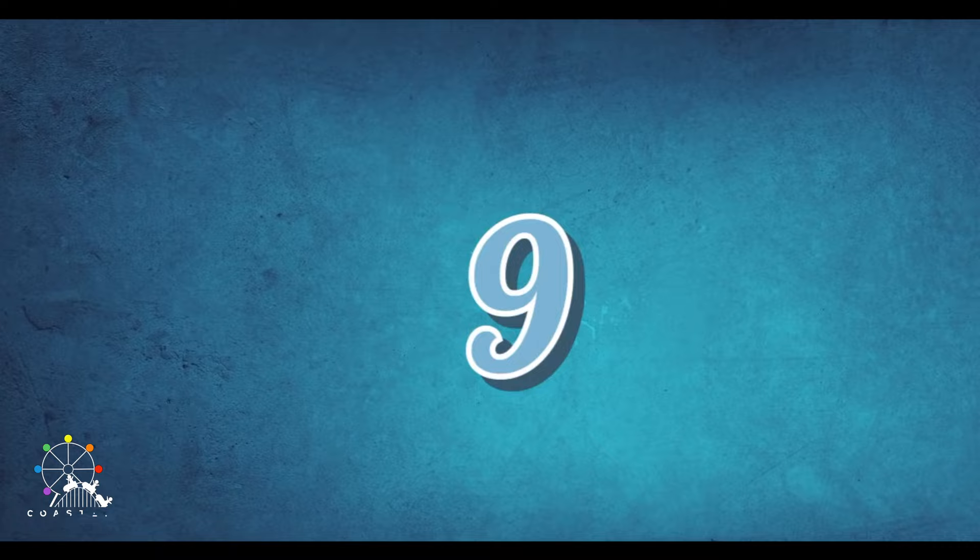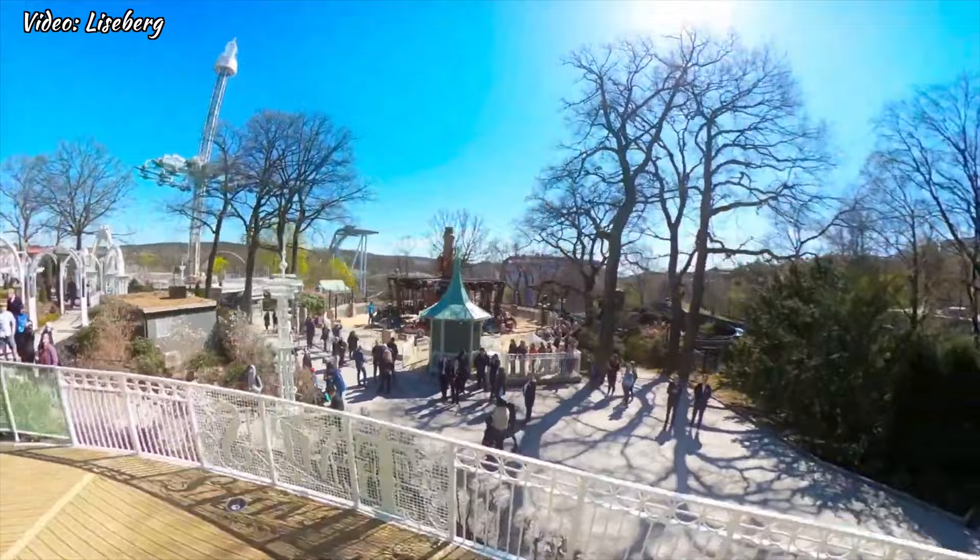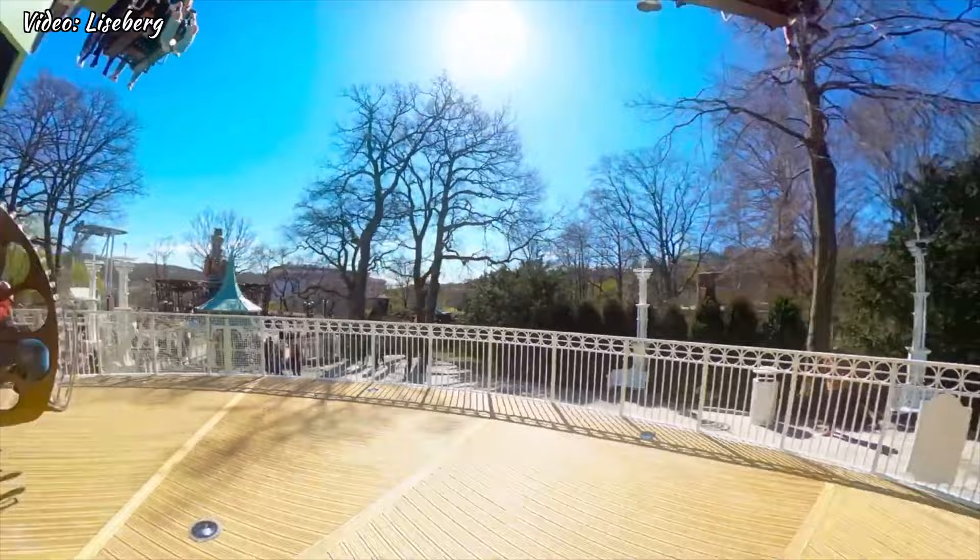At number 9, we have Tempus, a Zamperla Nebulas and the best looking one in the world in my opinion. This is quite a thrilling ride and it will take you on a journey through time.